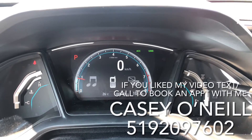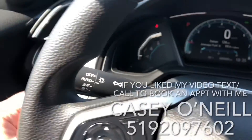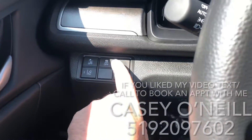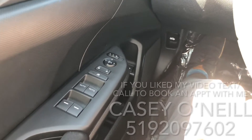More Honda Sensing features like forward collision warning, lane mitigation warning, and traction control, as well as power options for windows, locks, and mirrors on the driver's door.